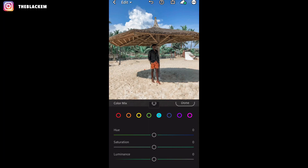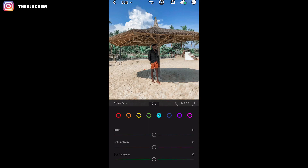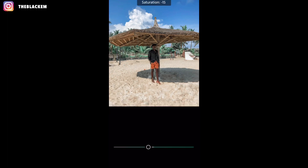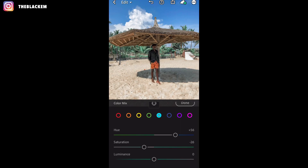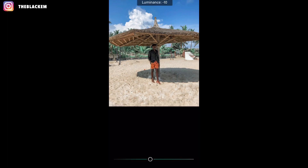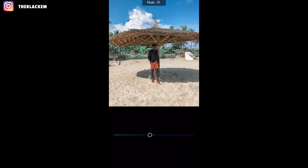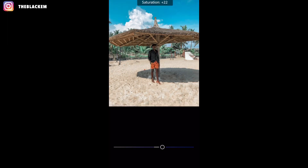Then this is aqua: the hue is plus 56, saturation is minus 26, and the luminance is minus 12. Then we move to the next one — I'm not sure if this is magenta or blue — but the hue is minus 26, then saturation is minus 19.